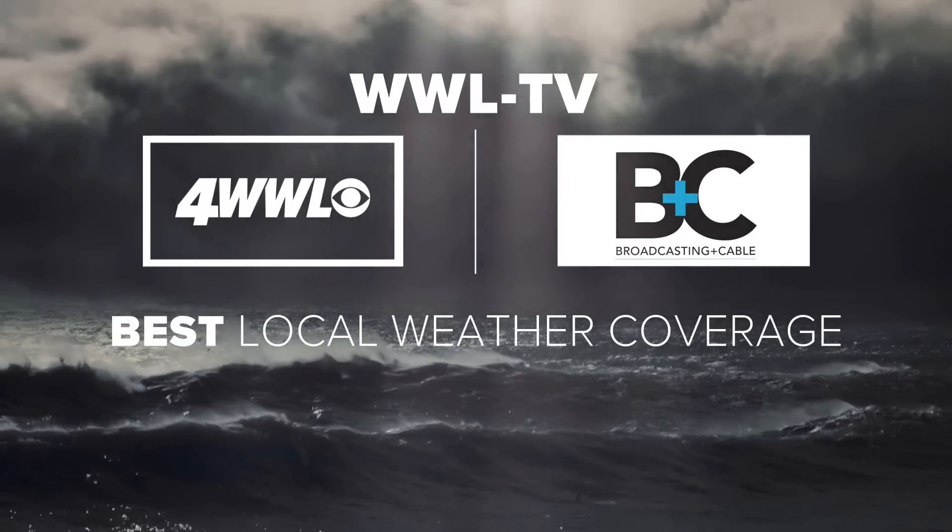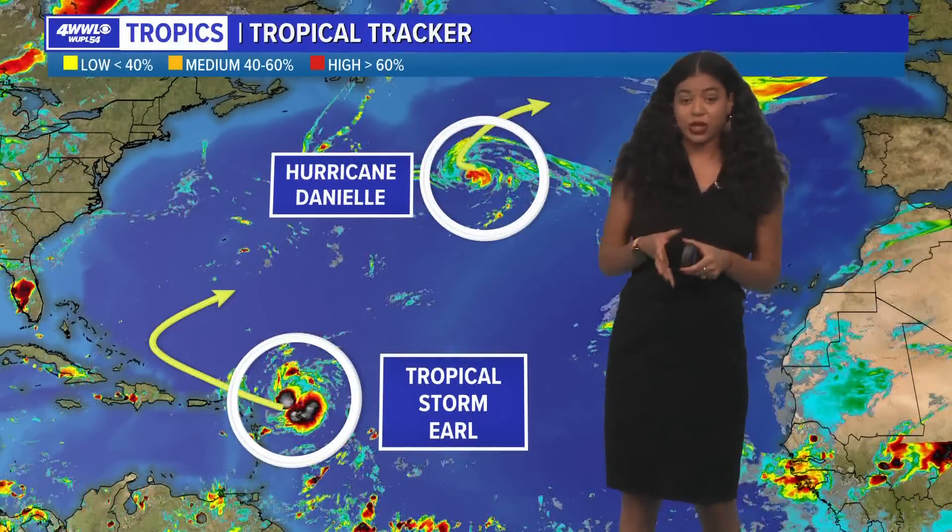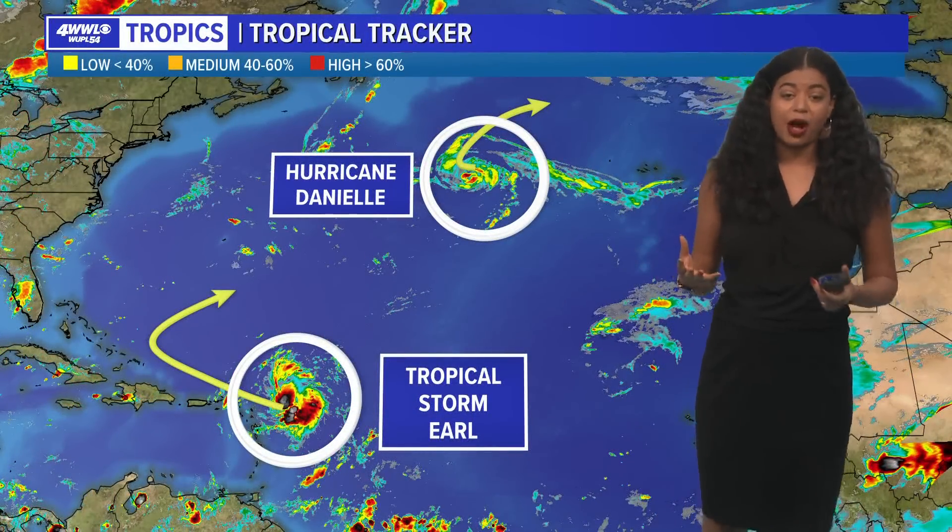In America, by broadcasting and cable magazine. Today was another hot and humid day across the area, but I want to start off with what's going on in the tropics.